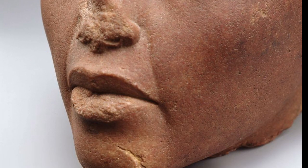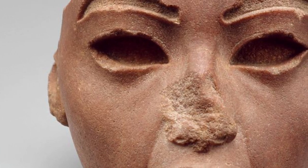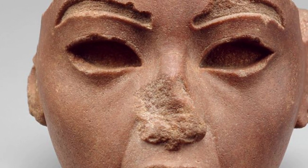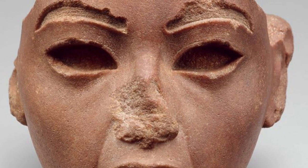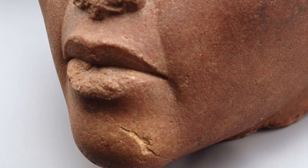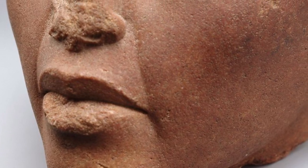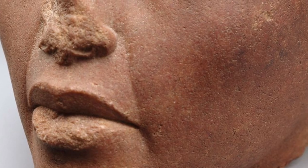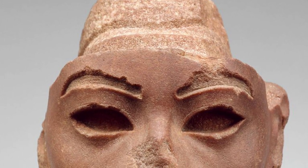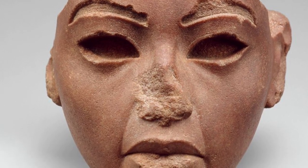This wig, and the very close similarity of the face to known images of Akhenaten's mother, Queen Tiy, make it virtually certain that she is represented here. The sensitive modeling of the face is typical of the workshop of the sculptor Thutmose at the site of Amarna. The existence of gypsum plaster casts excavated in Thutmose's studio suggests that this may have been part of a group statue depicting Akhenaten with his parents, Tiy and Amenhotep III.